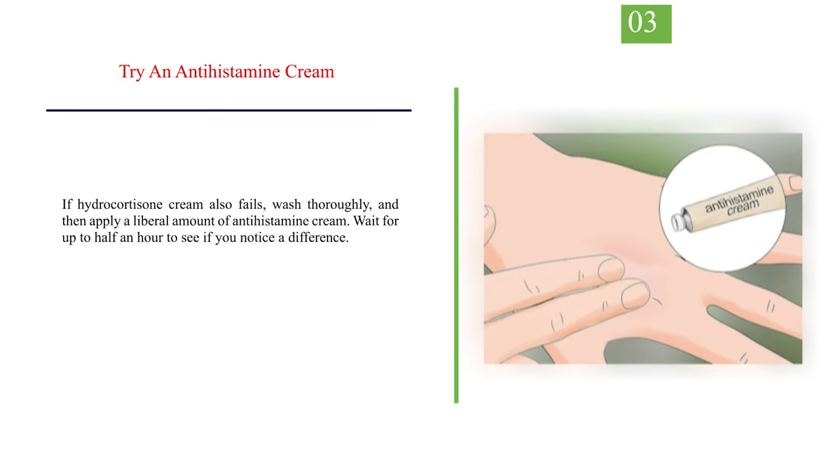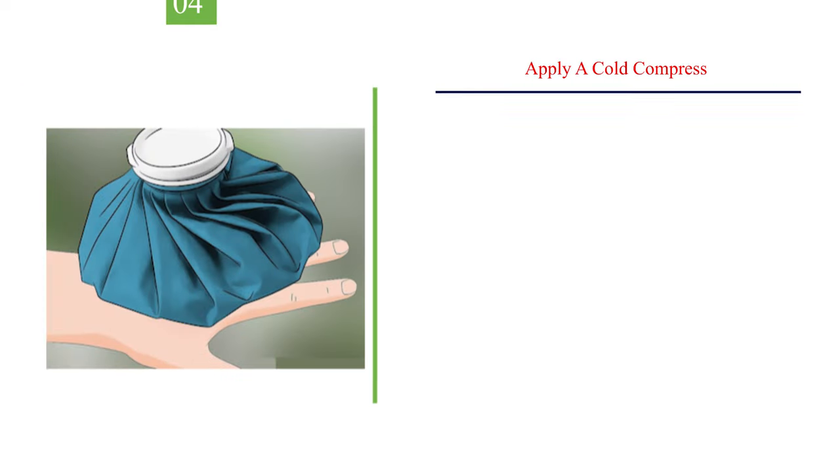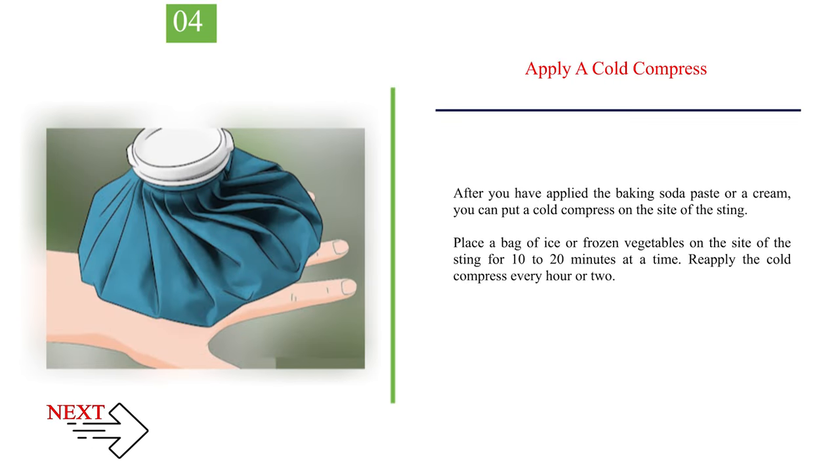Number 3 — Try an antihistamine cream. If hydrocortisone cream also fails, wash thoroughly and then apply a liberal amount of antihistamine cream. Wait for up to half an hour to see if you notice a difference. In many cases, antihistamine creams have proven ineffective in soothing the symptoms of a caterpillar sting; however, you may find that the cream works for you. Number 4 — Apply a cold compress. After you have applied the baking soda paste or a cream, you can put a cold compress on the site of the sting. Place a bag of ice or frozen vegetables on the site for 10 to 20 minutes at a time. Reapply the cold compress every hour or two.